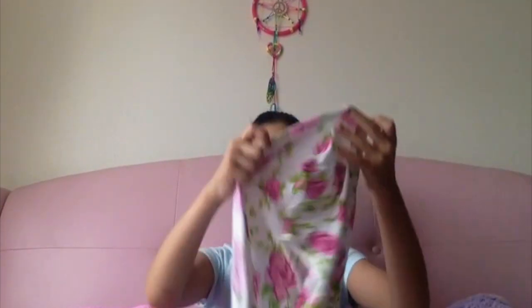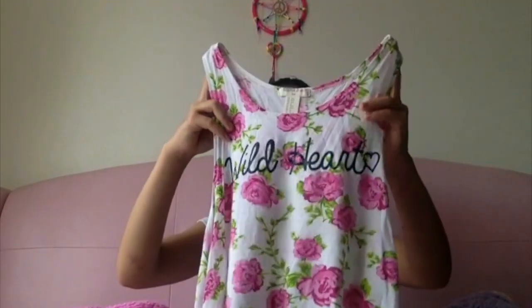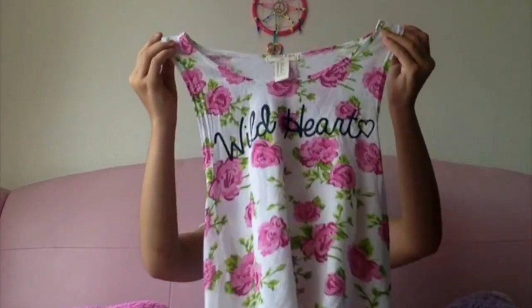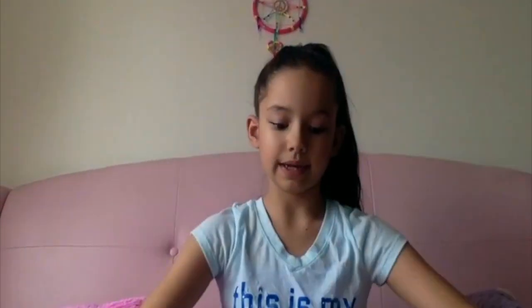So let's get started. The first thing I have is this crop top from Forever 21. It's really cute — it's floral and it says 'Wild Heart' in black cursive writing. The front is short and the back is long, which I really like. The writing of 'Wild Heart' has like sparkles on it, so yeah, I like that too.